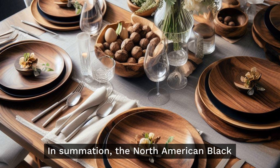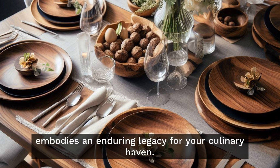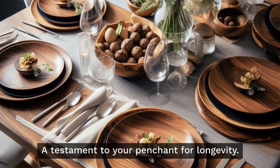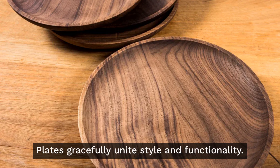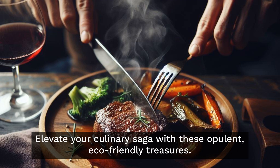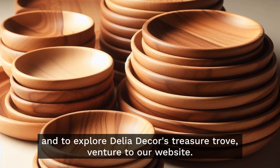In summation, the North American Black Walnut Plate surpasses the realm of durability — it embodies an enduring legacy for your culinary haven, a testament to your penchant for longevity. Delia Decor's North American Black Walnut Plates gracefully unite style and functionality. Elevate your culinary saga with these opulent, eco-friendly treasures.